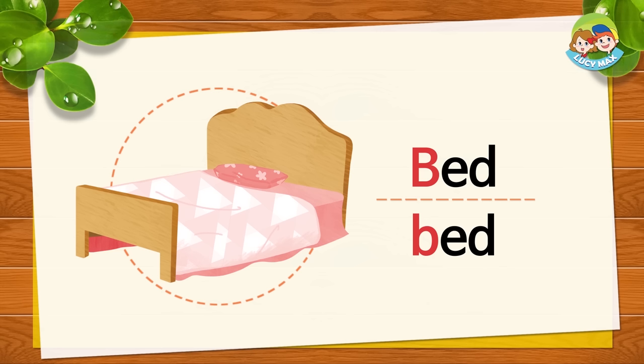This is a bed. Bed begins with the letter B. B sound. B, B, bed. Now repeat after me. B, B, bed. Great. What is on the bed?